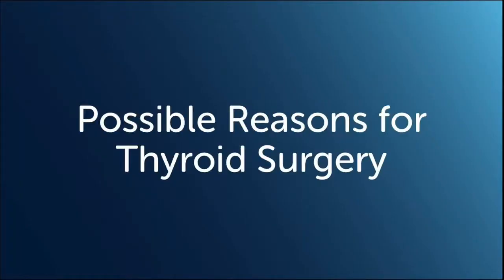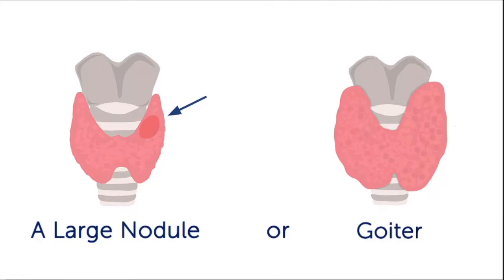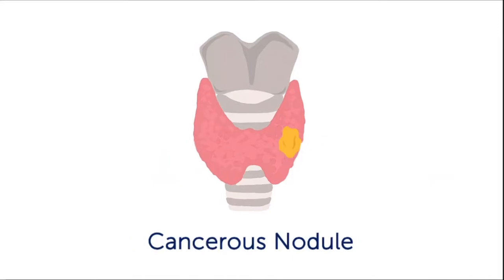Surgery to remove part or all of the thyroid may be recommended for a number of reasons, including a large nodule or goiter causing compression of the windpipe or esophagus, an overactive thyroid which is unable to be controlled with medications, a suspicious nodule for which cancer needs to be ruled out with surgery, or a cancerous nodule.